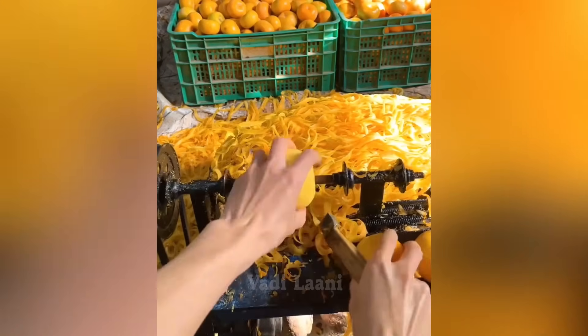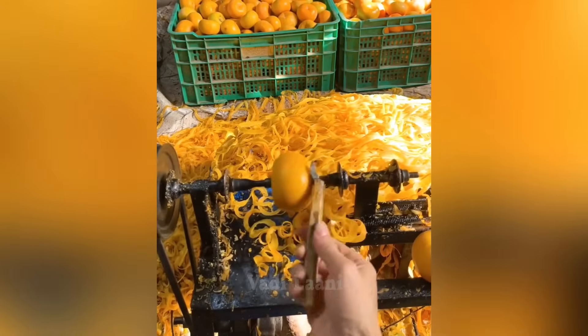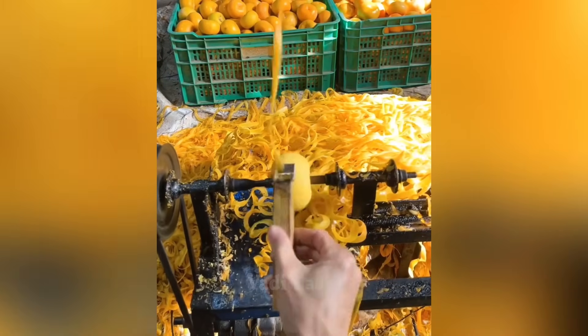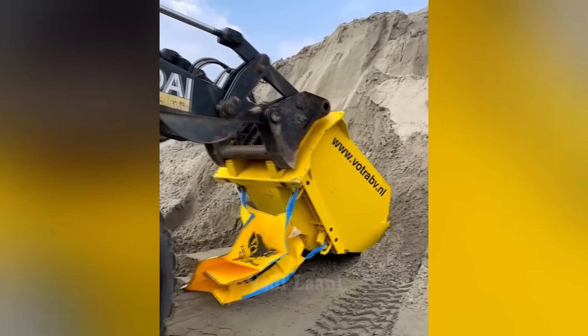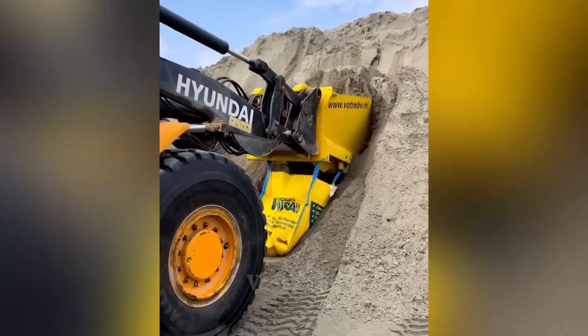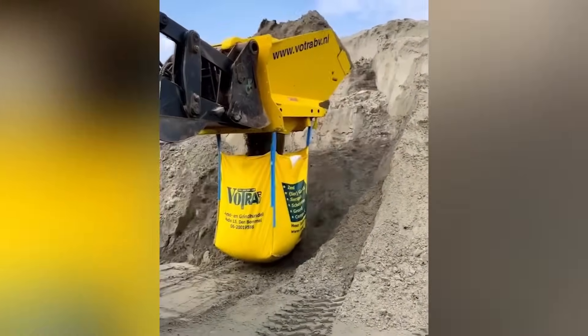A person has found a way to quickly peel apples using a special knife and an electric machine. Instead of a bucket, the bulldozer is equipped with a mechanism that allows filling sand directly into bags.